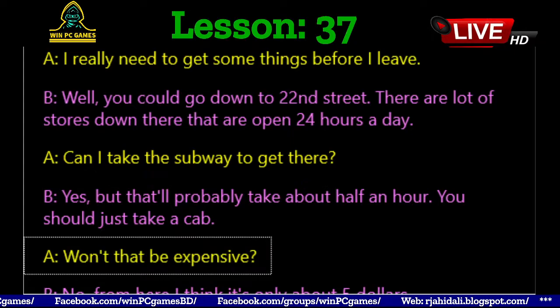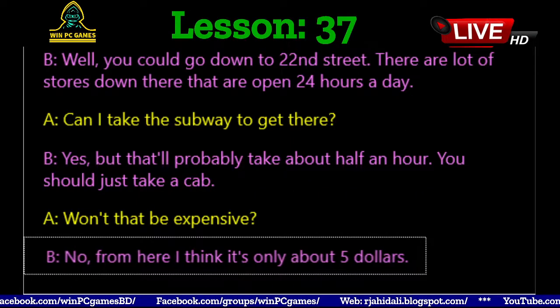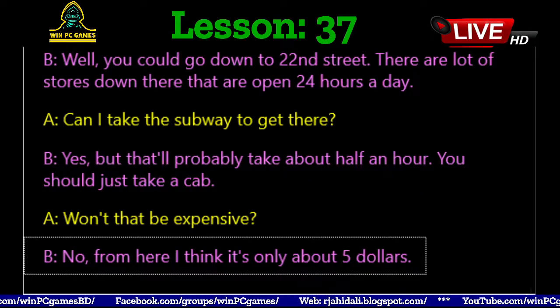Won't that be expensive? No, from here I think it's only about $5.